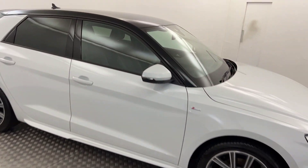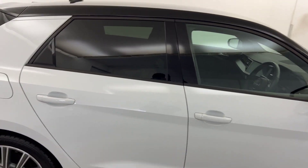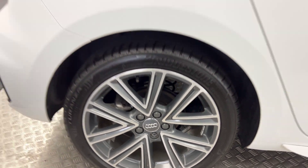Bringing it around, you've got a gloss black roof. The paintwork down the side is fantastic, and the rear wheels are perfect.